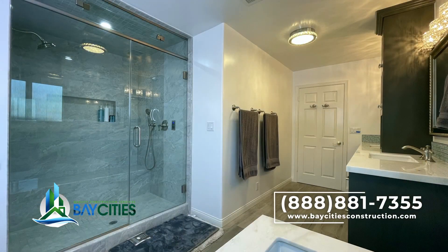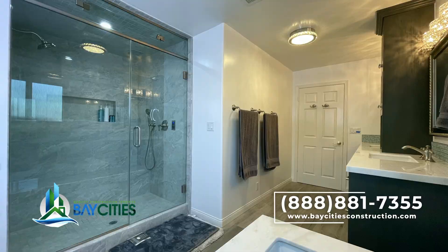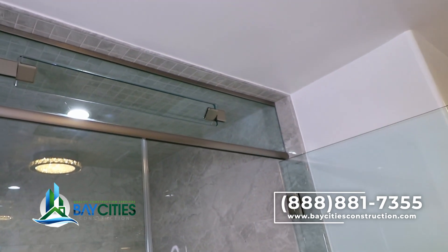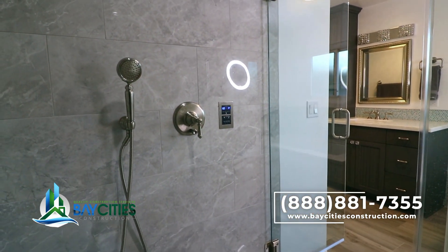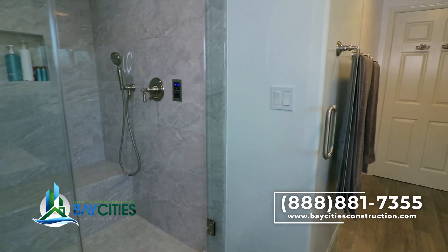Now the shower — of course it has a bench, a niche, and a hand wand to rinse it out. But notice the little light and the electronics in there: that's the steam shower. We went floor-to-ceiling glass, made nice comfortable benches, and it has a unit with a thermostat so you can turn it on and in about 70 minutes you've got a beautiful steam going.